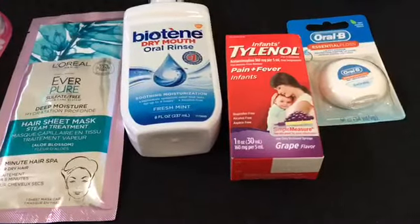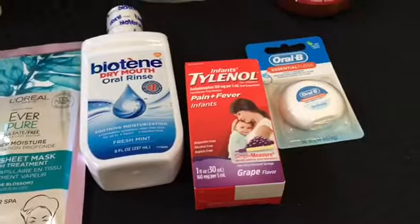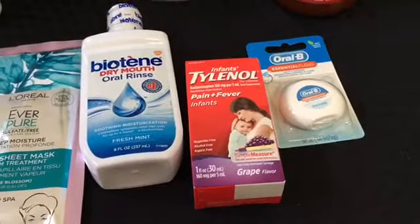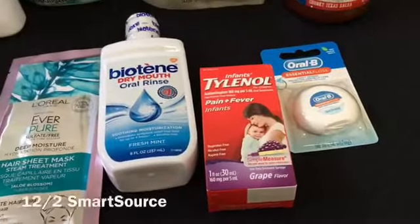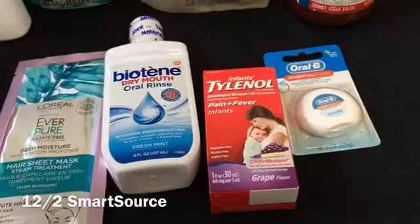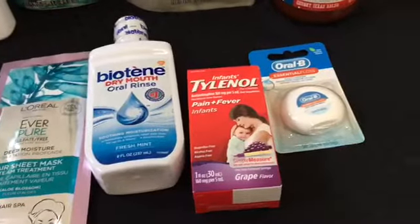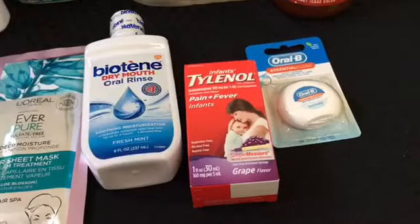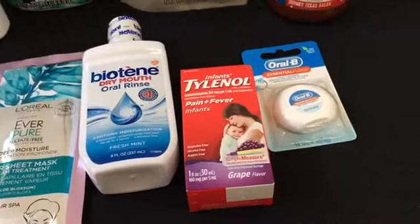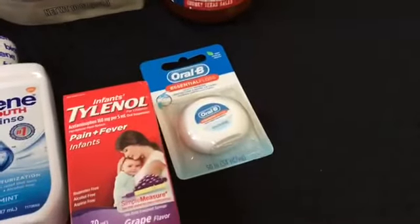The Infants' Tylenol is $5.97 — I used a $2.00 off one internet printable (it's no longer available), but there was also a paper coupon that came in one of our inserts — I'll look it up and leave it in the description. Then you get back $1.00 from Ibotta, making it just $2.97, which to me is a good deal because I have a baby and we're definitely going to need this.